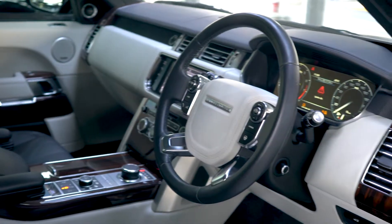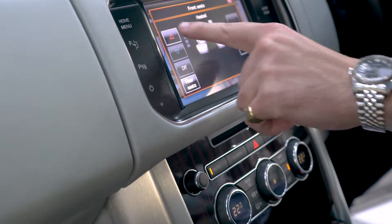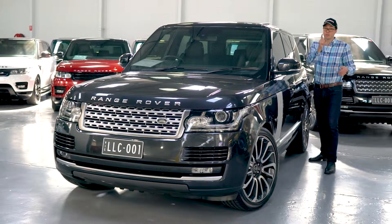Stepping inside, this has got just about every conceivable feature you'd ever want: heated front and rear seats, 4-zone climate control, and a panoramic roof — not just the regular glass one,